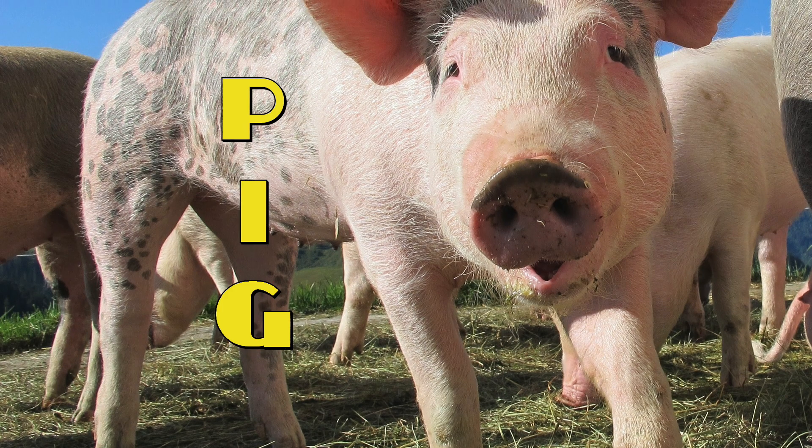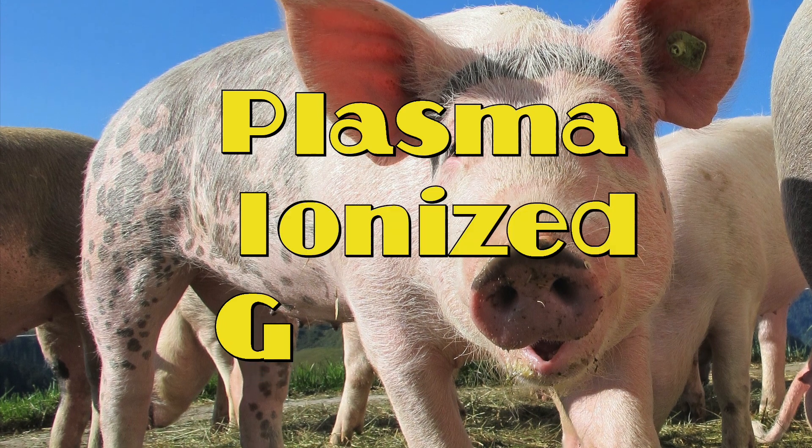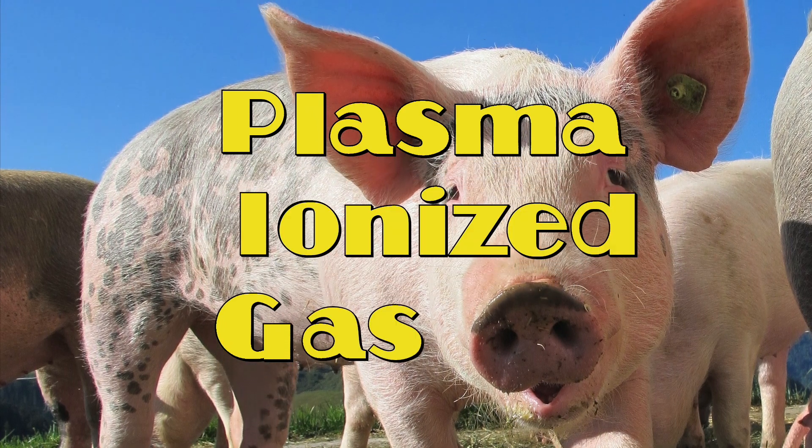So what is a plasma anyway? A plasma is an ionized gas. Remember a pig, P-I-G. P for plasma, I for ionized, and G for gas.